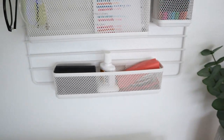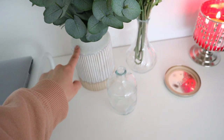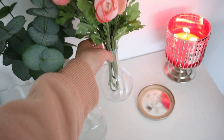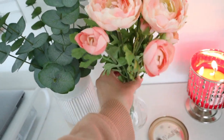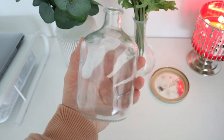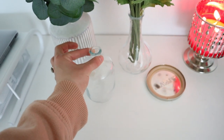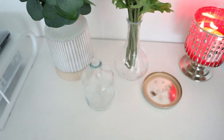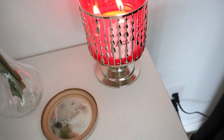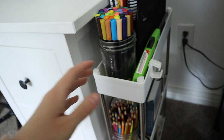Moving on to some decor — this was from Target in the Hearth and Hand collection, obsessed with that collection. This is just a little flower arrangement: I grabbed a bunch of flowers and put them in this vase, both from IKEA. Then this is a little vase I got in a set of three from Target — I need to find something to put in it because it looks plain. This is a candle I love lighting — it's in the scent cactus blossom.